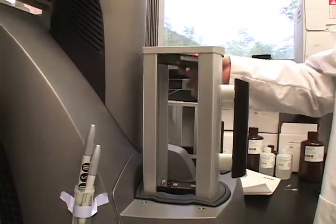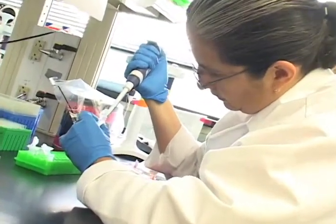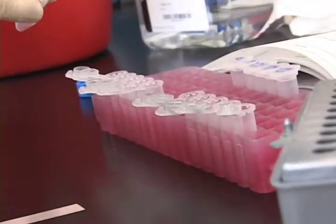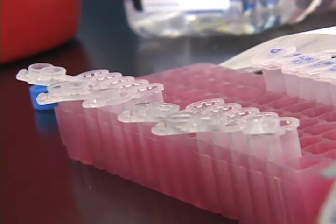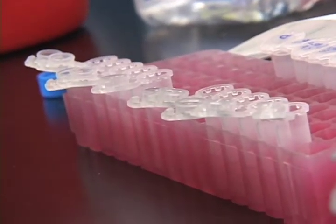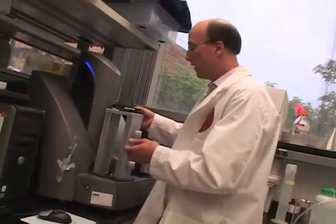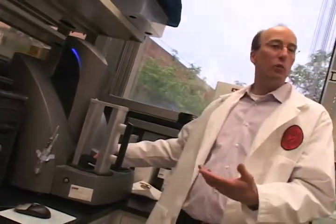Some large companies have these, but most academic labs don't have the resources to afford one. They move our research along at a much higher pace, making data collection faster and cheaper than it would be otherwise. In these individual wells are samples of blood, which we want to measure for various hormones. Those samples go into the machine, and over a period of a couple of hours, this machine will churn out data on each of those wells to tell us what the levels of between 15 to 20 hormones look like.